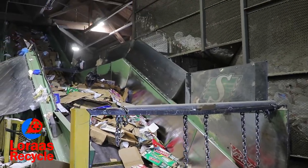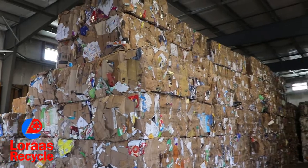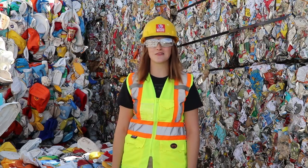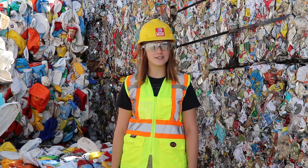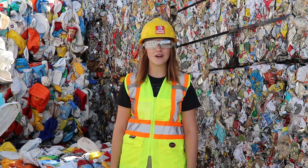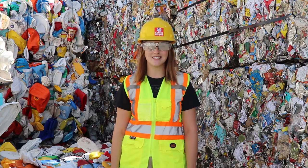We produce 150 to 200 bales per day. These bales are shipped out across North America to be made into something new. There you have it — start to finish, our process here at Loris Recycle. Thank you for taking the time to learn more about our recycling efforts here at one of Saskatchewan's largest materials recovery facilities. Remember to recycle smart and keep dangerous items out of your cart to help keep our employees safe.